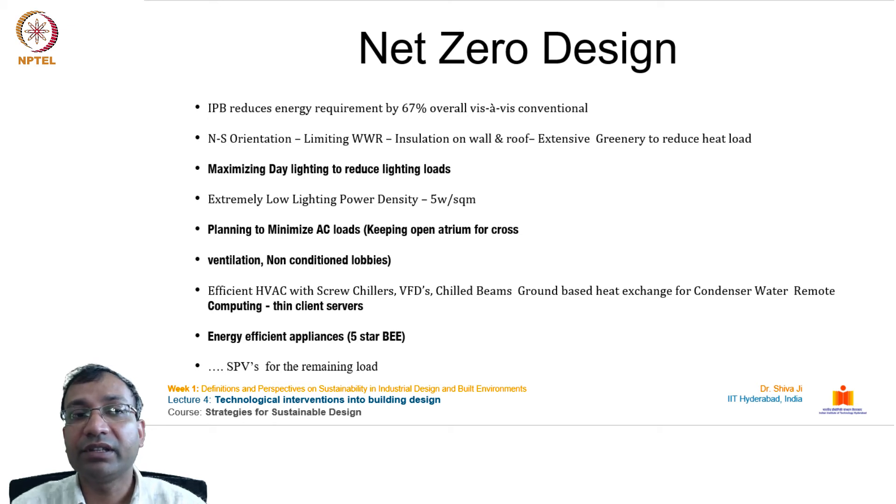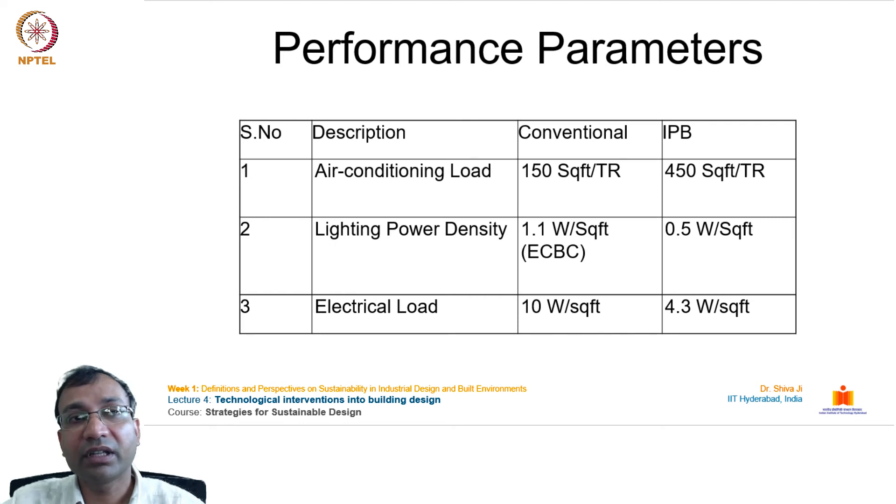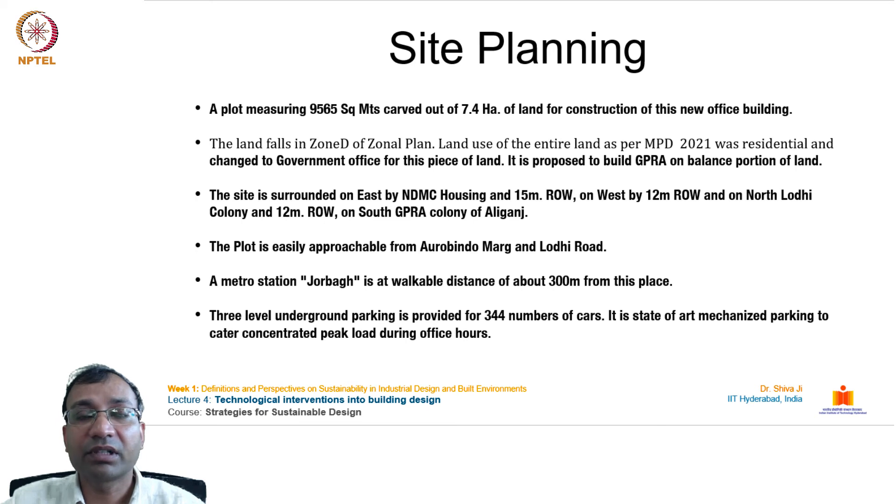Efficient HVAC includes screw chillers, chill beams, ground-based heat exchange for condenser water, and remote computing client servers. All five-star BEE-rated appliances are used. Solar photovoltaic panels cover the remaining load. The solar PV system is 930 kilowatts, and energy produced annually exceeds building consumption, confirming this is a net zero energy surplus project. Performance parameters include air conditioning load, lighting power density load, and electrical load as specified.